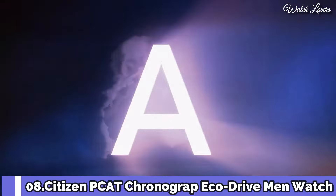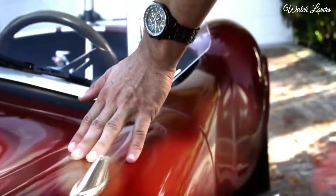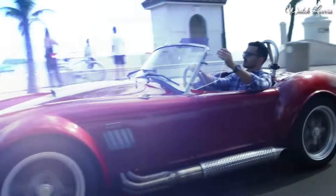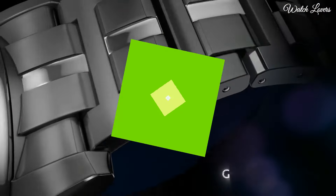Number 8: Citizen PCAT Chronograph Perpetual Calendar Eco-Drive Men's Watch. Gray stainless steel case with a gray stainless steel bracelet, fixed gray stainless steel bezel showing tachymeter markings. Dial type: analog chronograph, atomic timekeeping, radio-controlled quartz movement, scratch-resistant sapphire crystal. Case size: 43mm, case thickness: 17mm, band width: 22mm. Water-resistant at 200m. Functions: chronograph, tachymeter, hour, minute, second, perpetual calendar, 12-24 hour time, alarm, power reserve. Japanese movement.